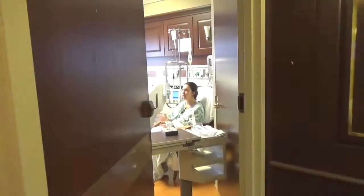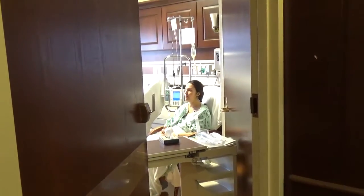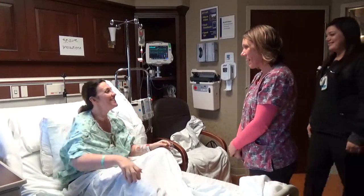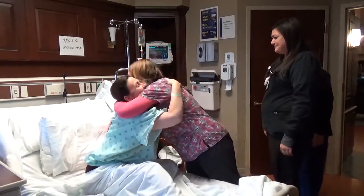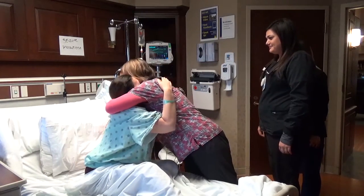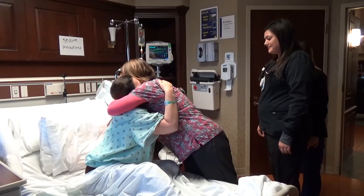If this had happened to her at home or anywhere where she was by herself, I don't think she'd be alive today. When Dr. Larkin came in, I was sitting up on Tuesday in a chair, and they said, oh my gosh, I can't believe you're sitting up. I was just really grateful that she was here when it happened. Had she been anywhere else, I don't know if she would have had this outcome. We were just there at the right time, and she was there at the right time.